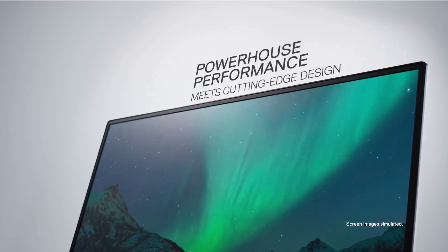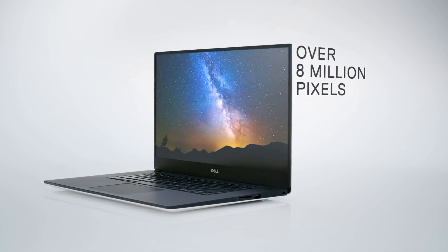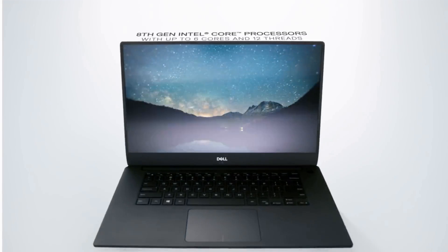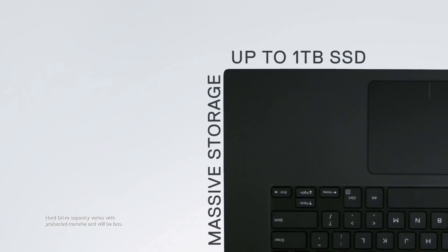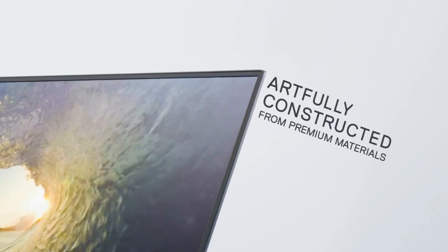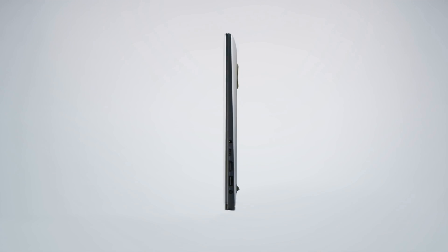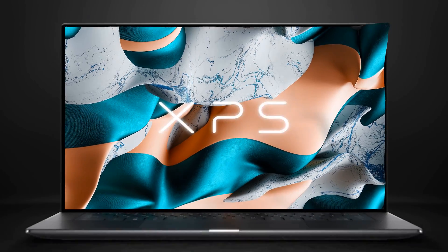First things first, the XPS 15 is a powerhouse. It's got the latest Intel processors, which is important for all your heavy software, whether that's CAD programs or coding environments. Plus the high-res display — gorgeous. It's perfect when you're staring at lines of code or detailed designs for hours. You won't strain your eyes too much. But then there's the build quality. The thing is built like a tank, which is crucial when you're constantly hauling it to class or the lab. What's even cooler is the carbon fiber interior — doesn't get too cold or hot, stays comfortable. The keyboard is super satisfying to type on, and that's a big deal when you're writing reports or tapping away at your thesis.